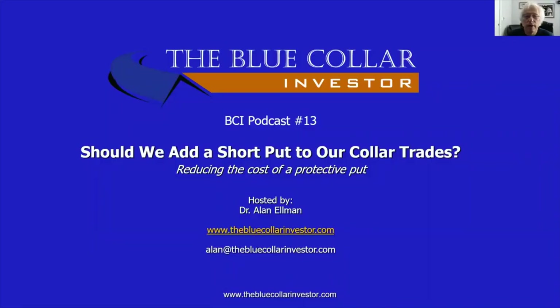Hi everybody. This is Alan Elman, the Blue Collar Investor, and welcome to BCI podcast number 13, titled: Should We Add a Short Put to Our Collar Trades?